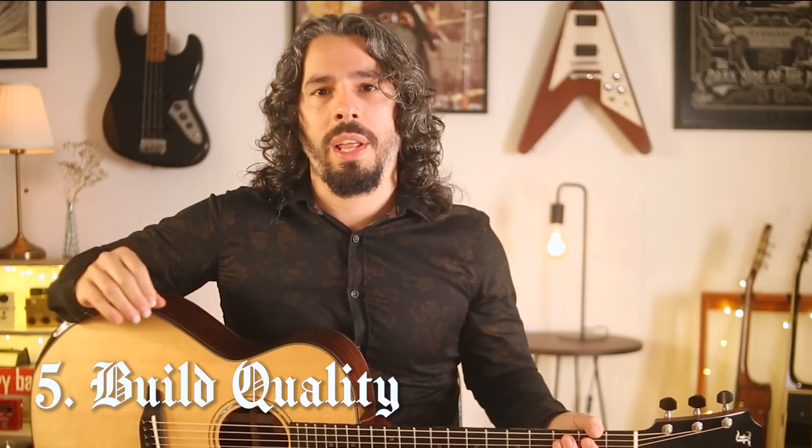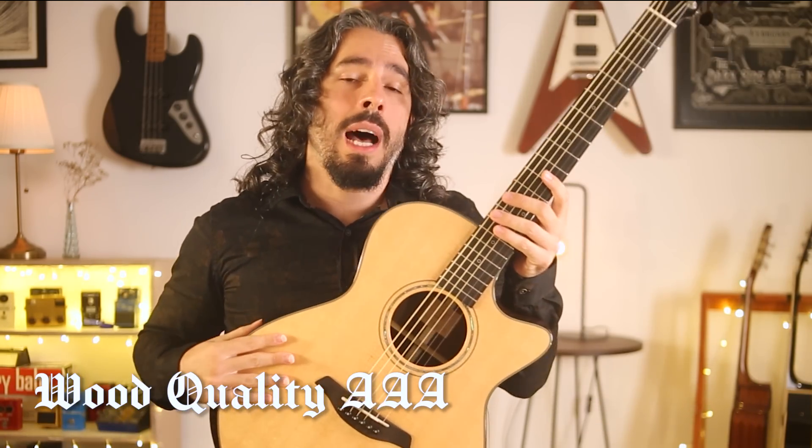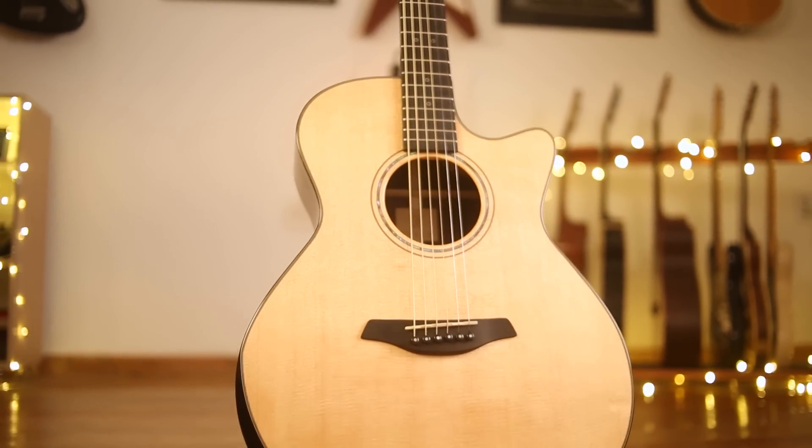And number five: build quality, because you definitely don't want your guitar to fall apart during a gig or while you're traveling. All the wood used in this guitar is double or triple A, which is the highest quality possible. Besides, it has all the technology with the finish and the CNR neck system, which is absolutely mind-blowing.